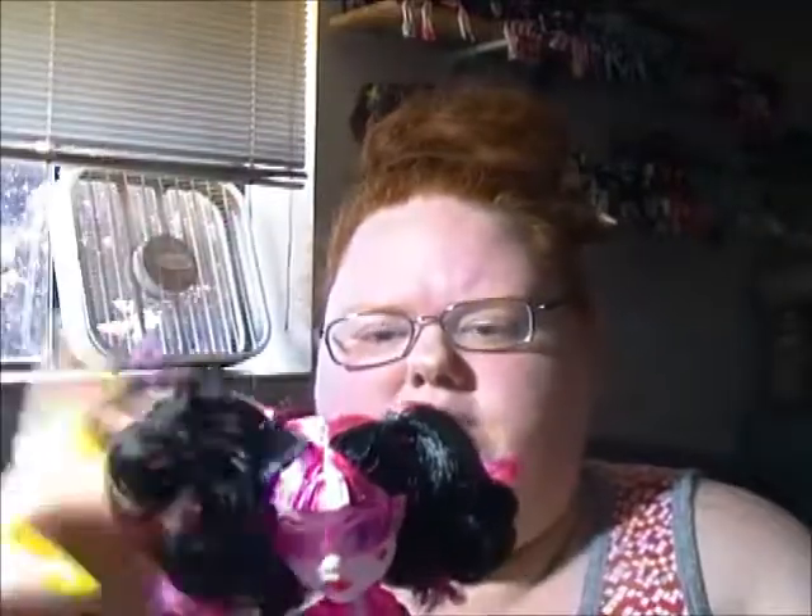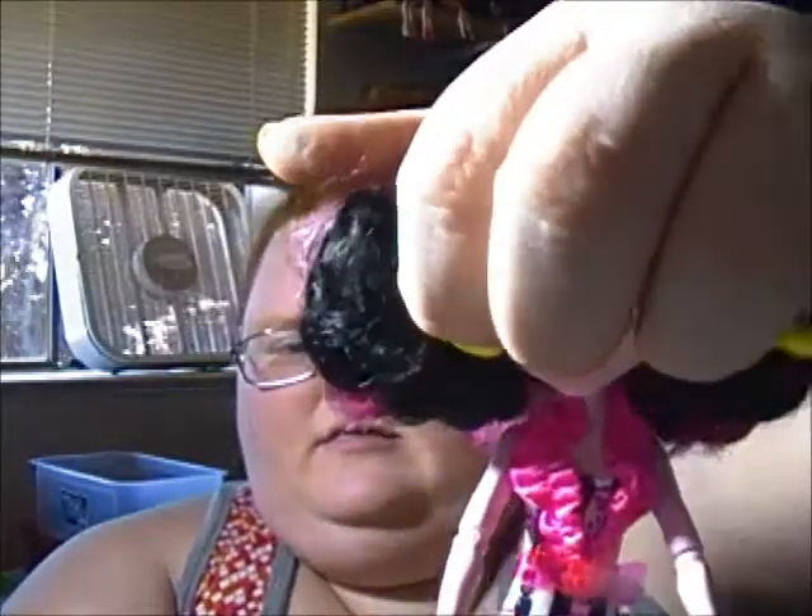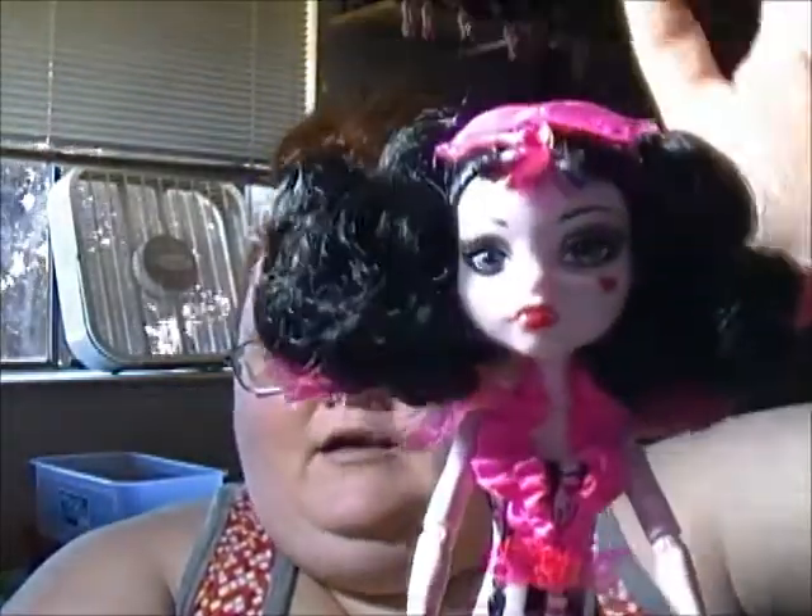She has these cute little fluffy pigtails and they're black and bright pink. She has these cutie little fringy bangs. She has glasses, and I can see her eyes and her face.